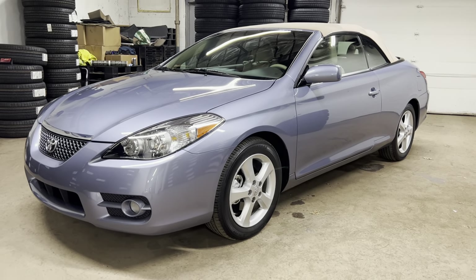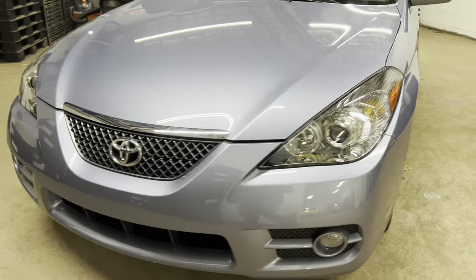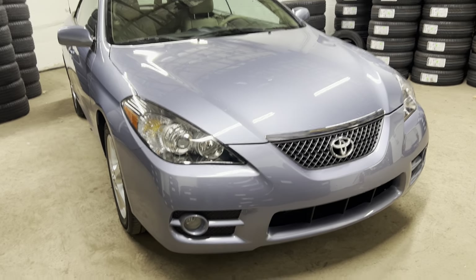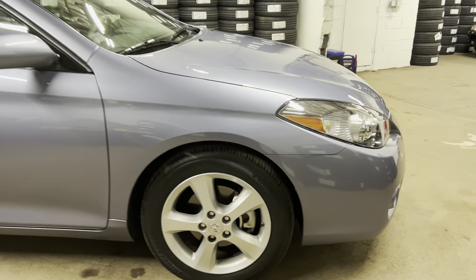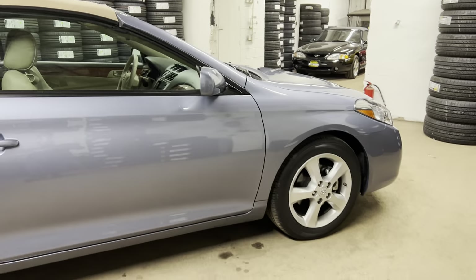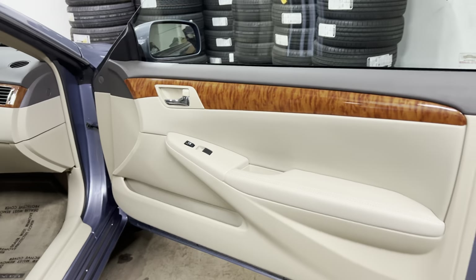Thank you for stopping by. Today we're looking at probably one of the lowest mileage Toyota Solara convertibles out there on the market for sale currently. We've dealt with single-digit miles like this and sometimes even lower. You can search for Salat Auto Sales in Edison, New Jersey on YouTube and take a look at all the Solaras we've had over the years — this is a norm for us.